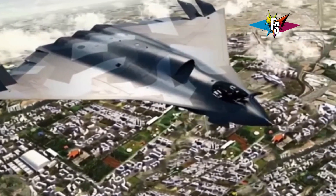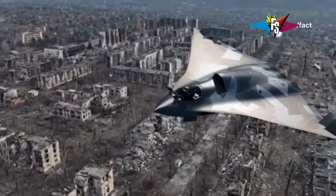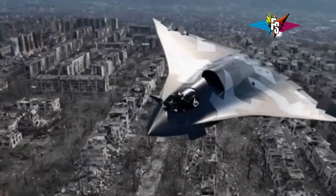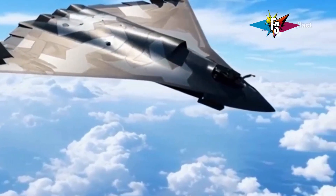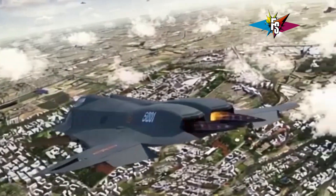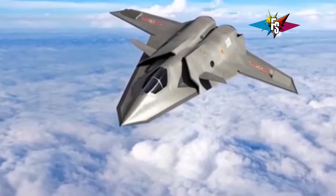However, the J50 is not without its drawbacks. One of the main criticisms is its engine technology, which is considered less advanced than that of its American counterparts, potentially limiting its range and maneuverability in certain situations. Despite these criticisms, the J50 remains a highly capable fighter jet representing a significant advancement for the Chinese military, with its stealth capabilities, advanced technology, and networking capabilities making it a force to be reckoned with.